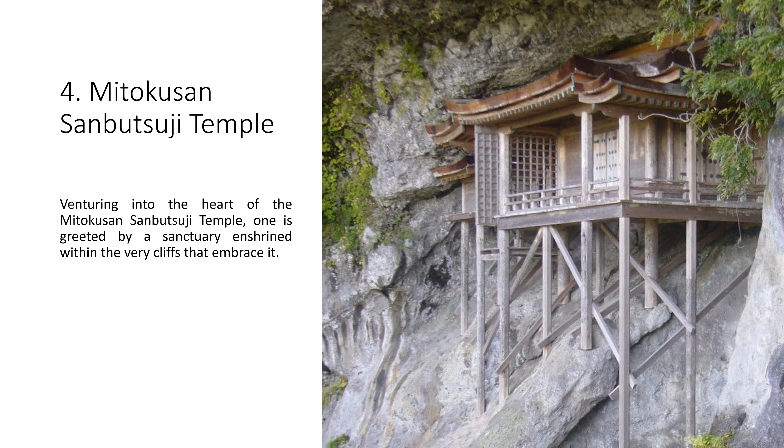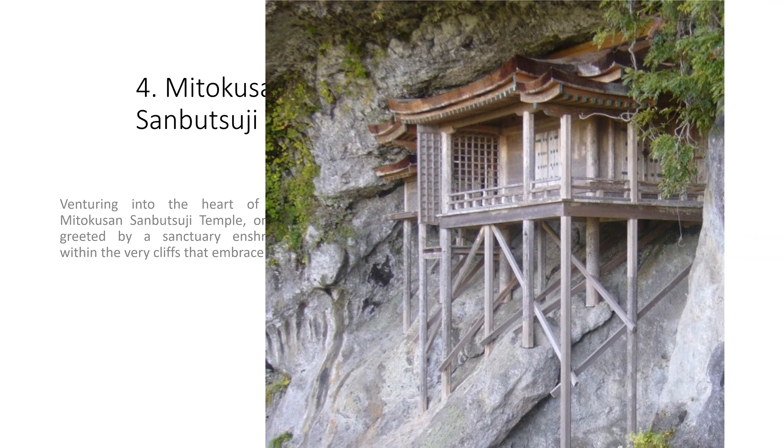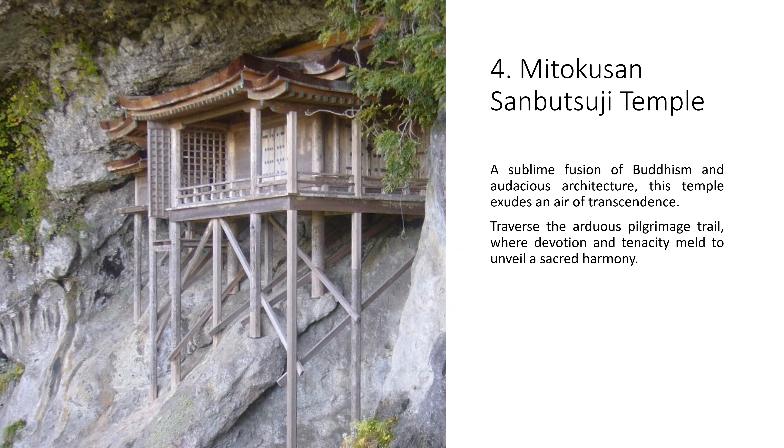4. Mitokusan Sanbutsuji Temple. Venturing into the heart of the Mitokusan Sanbutsuji Temple, one is greeted by a sanctuary enshrined within the very cliffs that embrace it. A sublime fusion of Buddhism and audacious architecture, this temple exudes an air of transcendence. Traverse the arduous pilgrimage trail, where devotion and tenacity meld to unveil a sacred harmony.